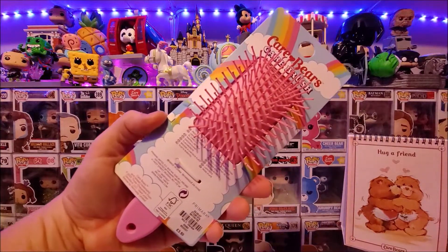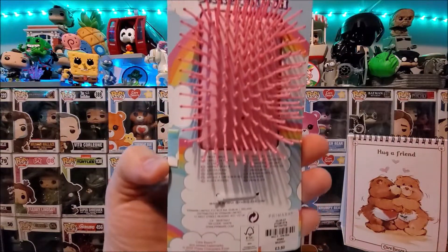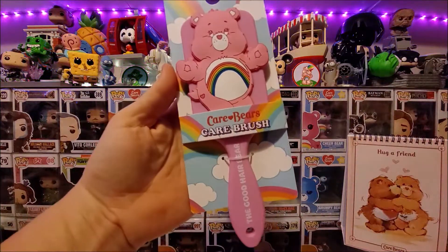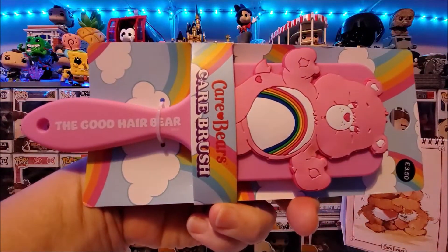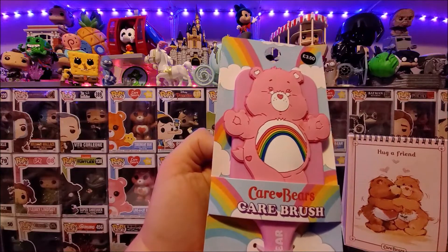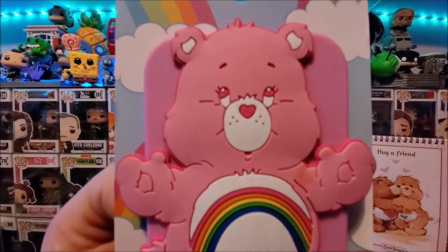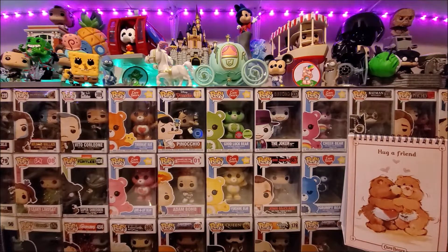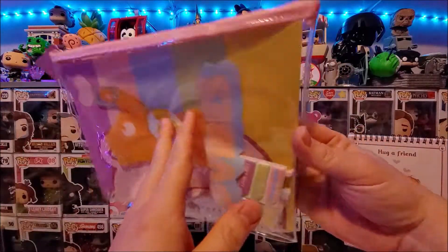First up I have this Cheer Bear paddle brush from Primark. I didn't realize Primark was selling Care Bear merch until my birthday in June when my wife brought me several items from there. I rushed out with her to the London Primark in July and sadly most of it had gone, but I grabbed this lovely hairbrush and a stationery set.